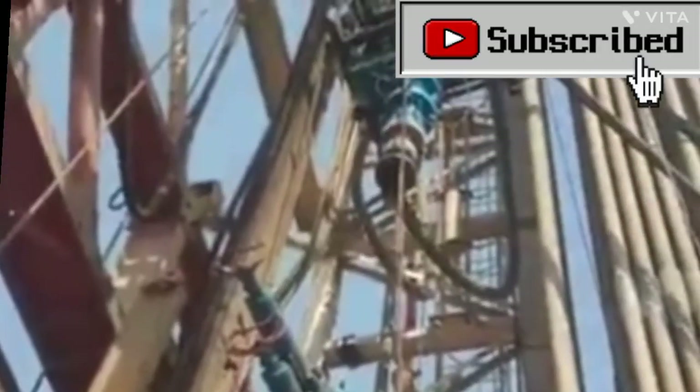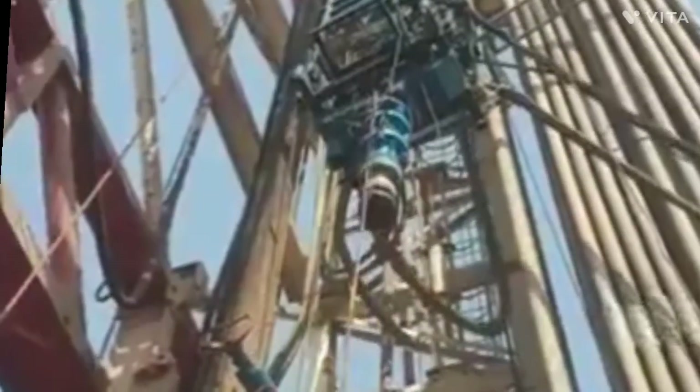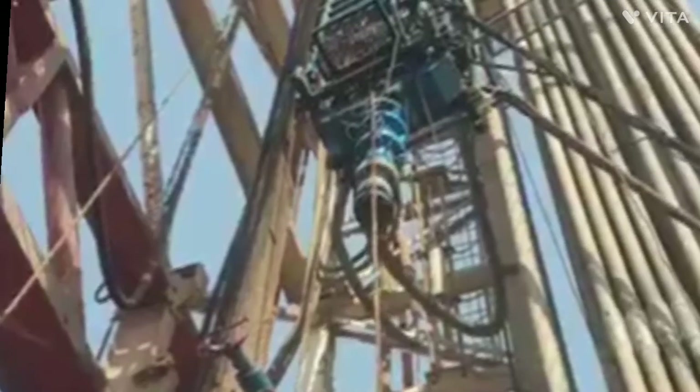A coil tubing operation is normally performed through the drilling derrick on the oil platform, which is used to support the surface equipment. Although on platforms with no drilling facilities, a self-supporting tower can be used instead.